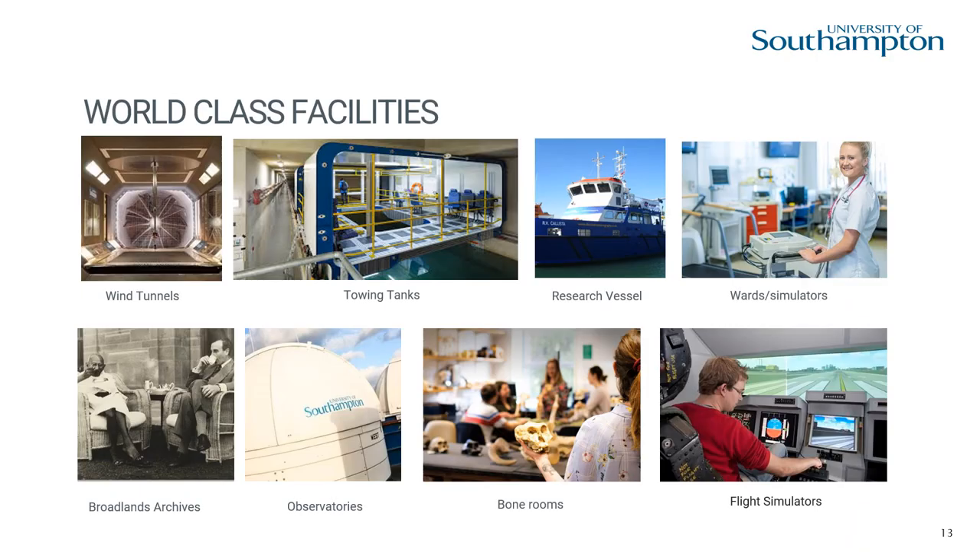We have lots of world-class facilities. Here are just a few of them, but do your research and find out what facilities you will get to use on your chosen course at Southampton and see these for yourselves at open days.